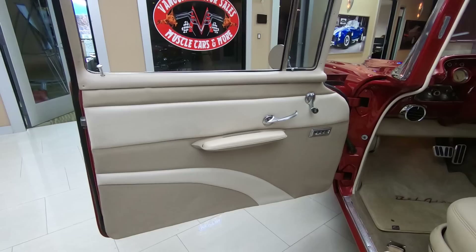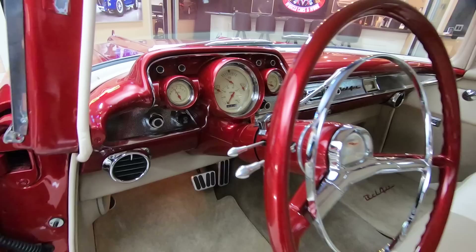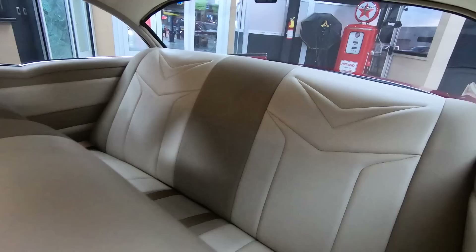Check out the custom interior. Look at those custom door panels. Of course, everybody knows I pick on the door jams — look how nice and clean they are. Anybody that spends this much time finishing out the door jams to look that good, you know they did a quality job on the build. You can see the dash is painted up beautifully, all the chrome in there looks good. They've got stock gauge locations with custom gauges.